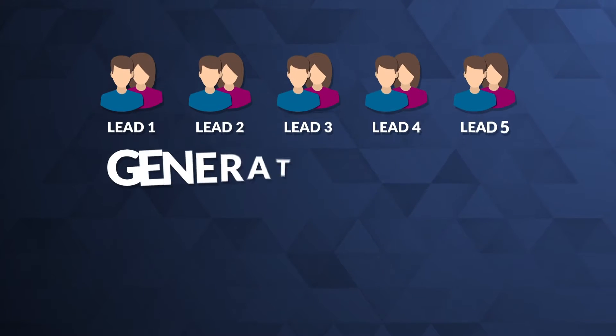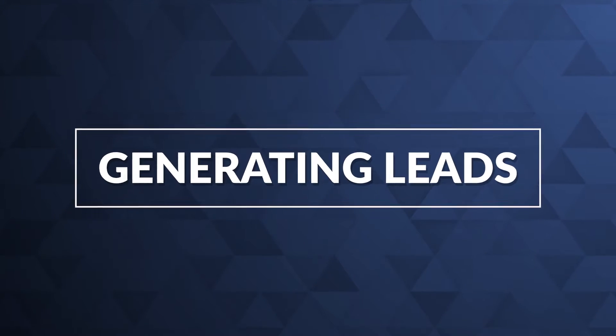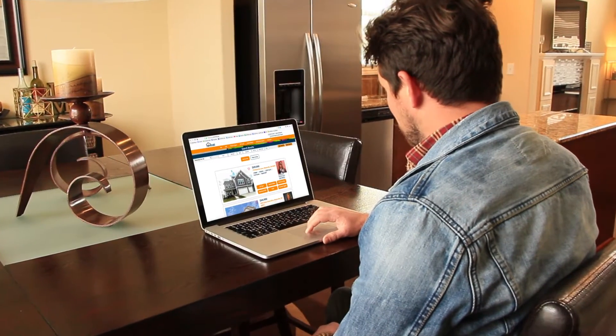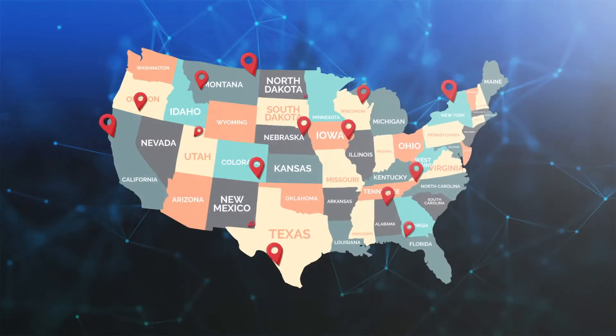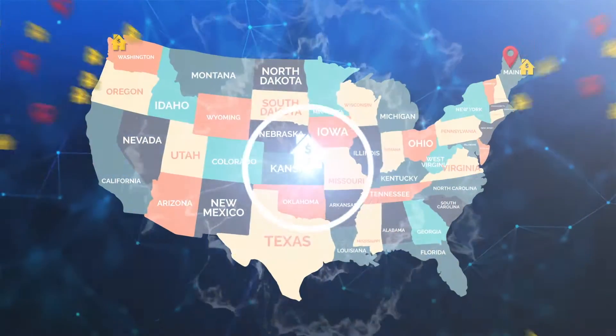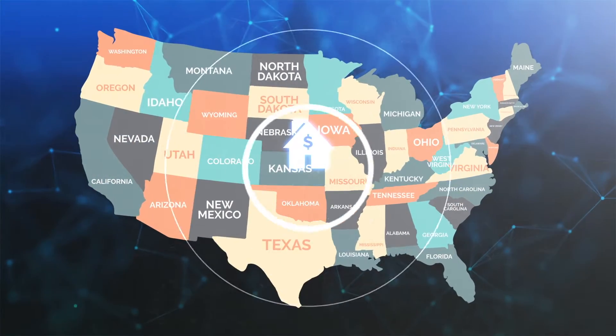Selling homes is about generating leads, and generating leads is about getting your listings noticed. 92% of home buyers begin their search on the internet. With thousands of real estate sites out there and millions of homes on the market, how do you break through all the clutter and get your listings noticed?